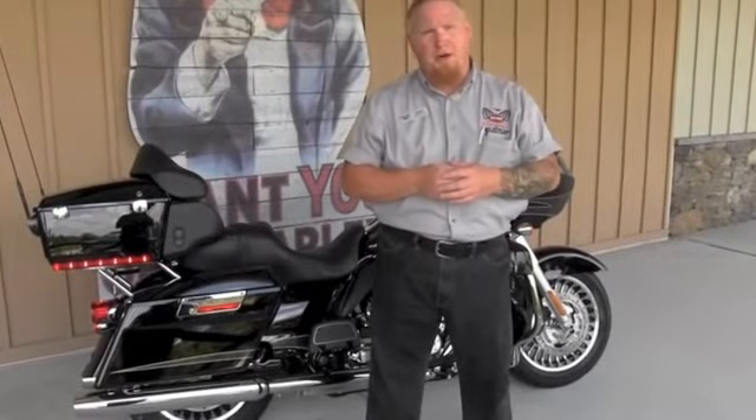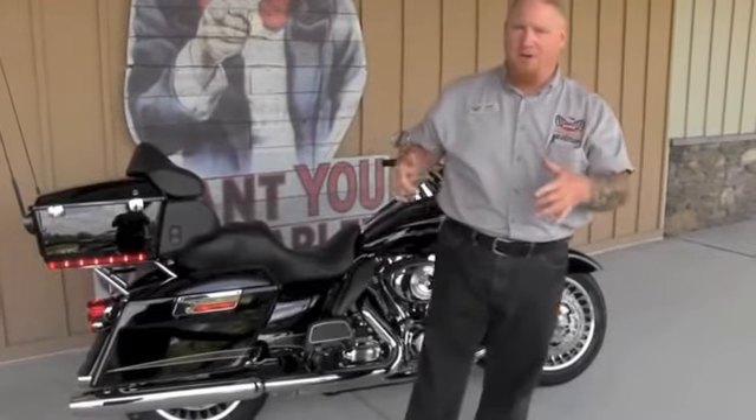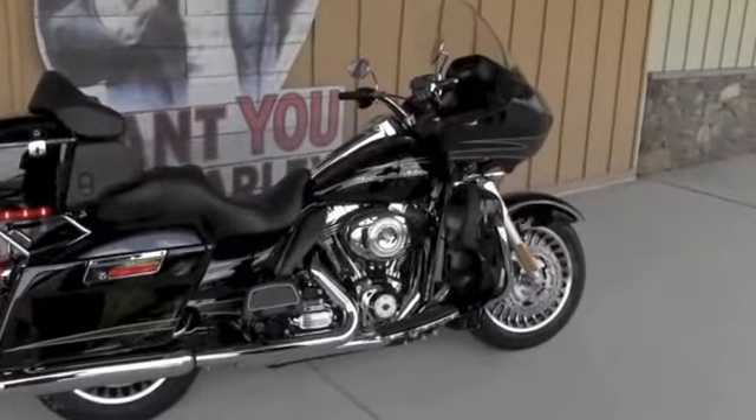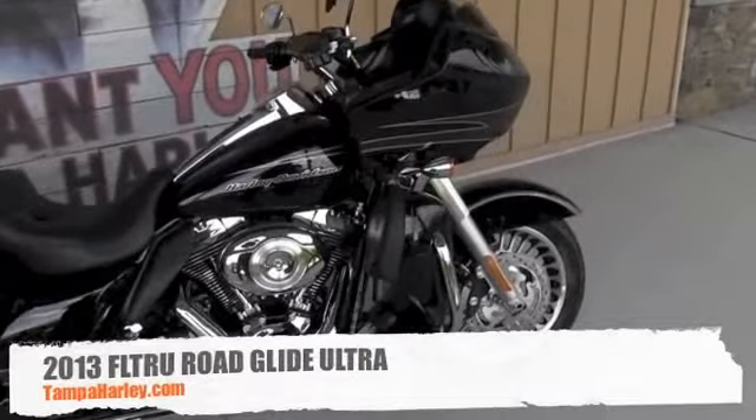Hello everyone, Mark Waters here at the world famous Brand and Harley-Davidson. You've been waiting for them, they're here — fresh off the truck, the 2013 models. Right now we've got a 2013 Road Glide Ultra for you.